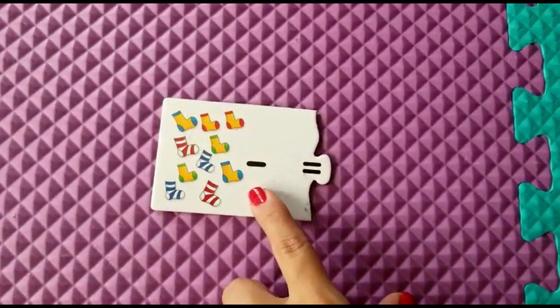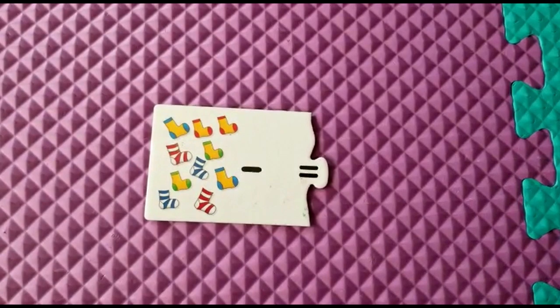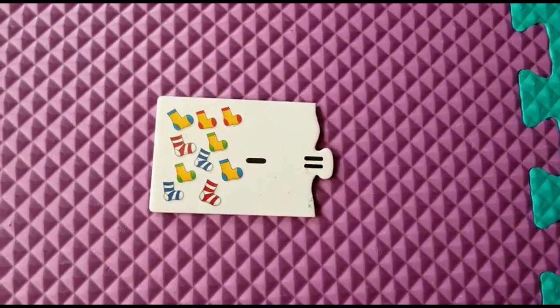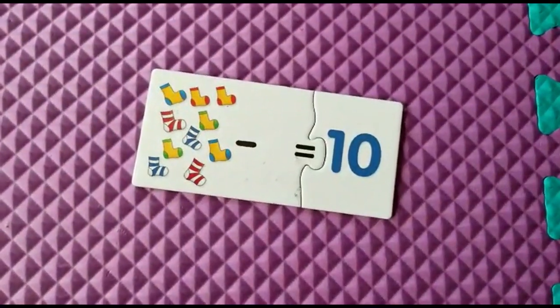Ten socks minus zero. Ten minus zero is ten. Good. Zero has no value.